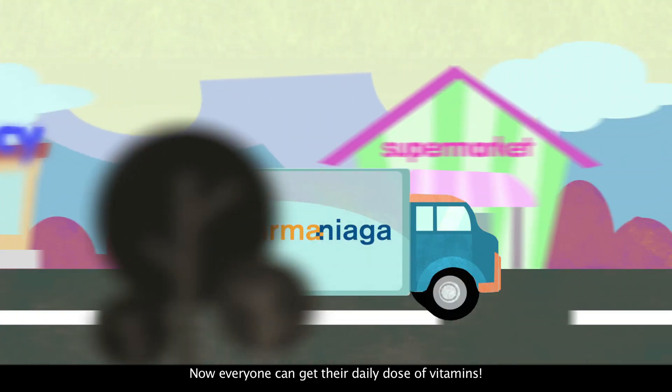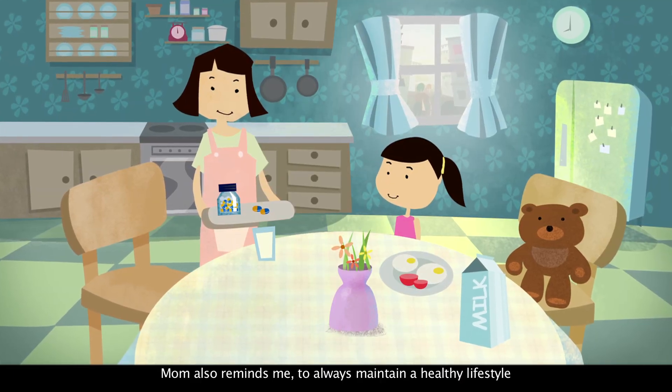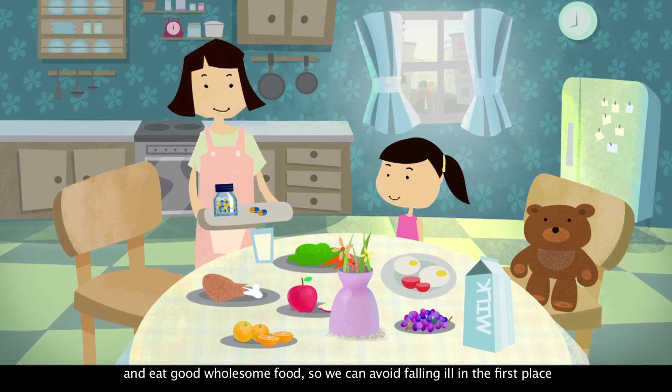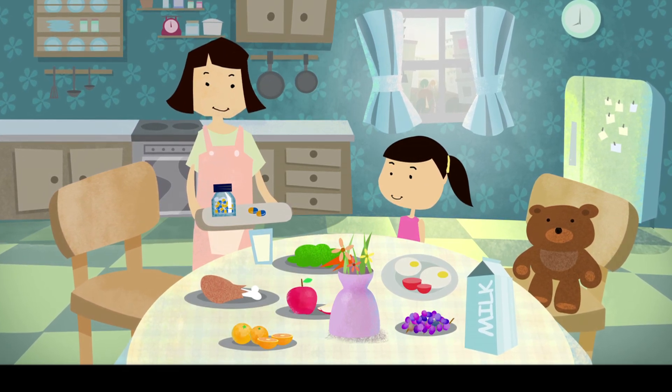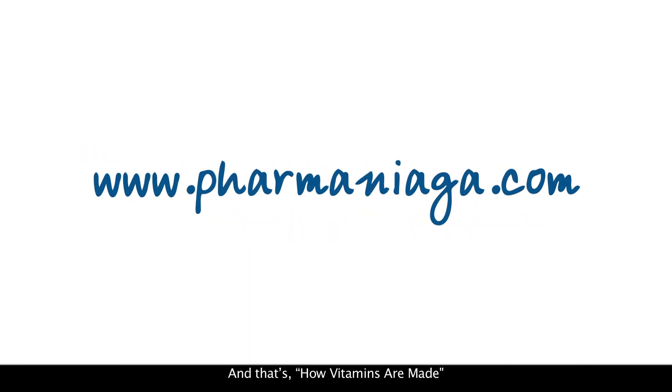Now everyone can get their daily dose of vitamins. Mom also reminds me to always maintain a healthy lifestyle and eat good, wholesome food so we can avoid falling ill in the first place. Thank you, Mom! You are the best! And that's how vitamins are made.